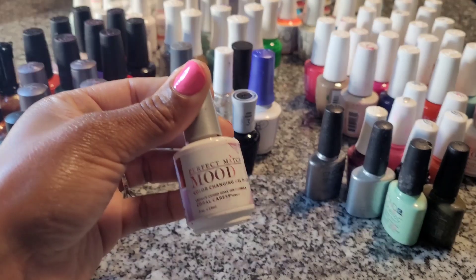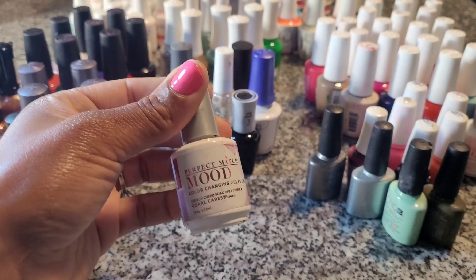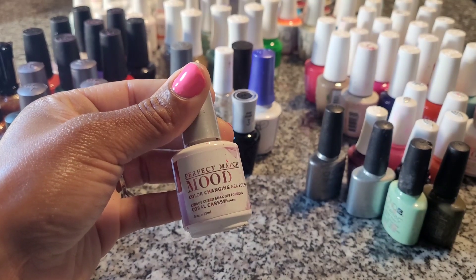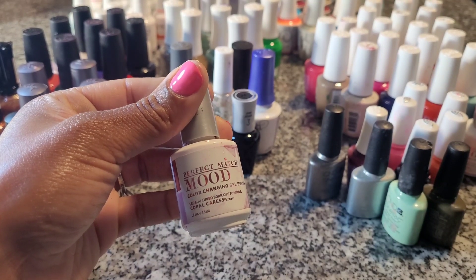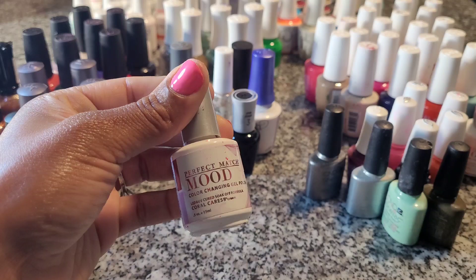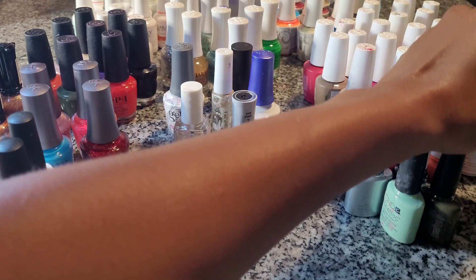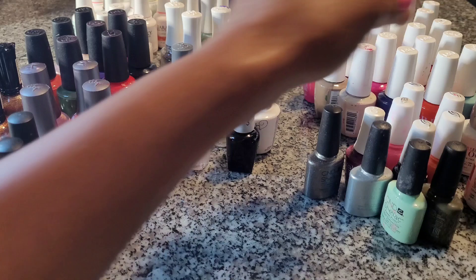This color is Perfect Match Mood — they're mood polishes. Mood polishes go from light to dark or dark to light, and sometimes you might have a French look. It really doesn't matter the brand; it really just depends on what color you want it to change to.